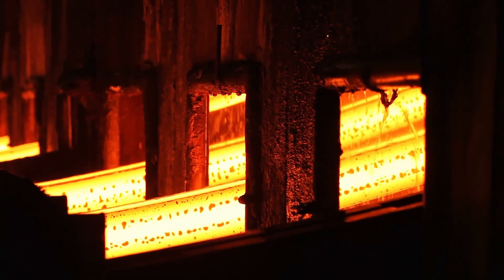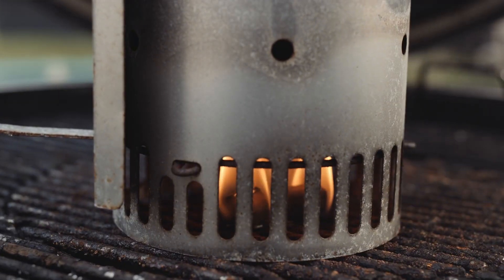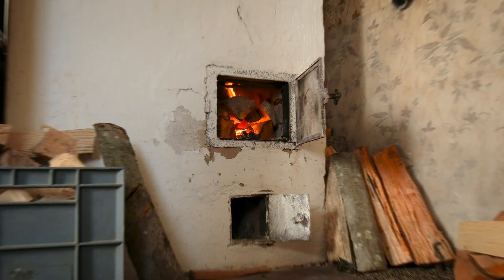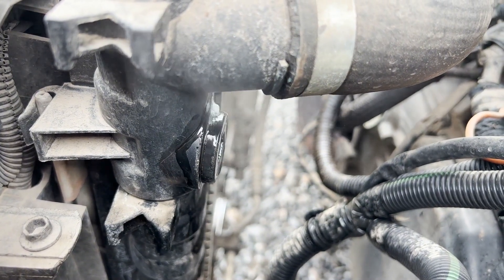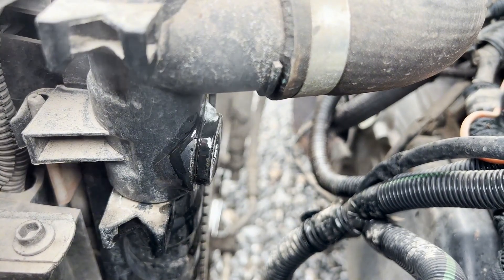Your lightweight furnace has no thermal mass. It makes heat and blows it at you. The moment it stops running, the heat stops. German heaters stored heat in thousands of pounds of material. One fire in the morning warmed the home until the next morning. No constant cycling. No electricity required. No wear and tear from running all day. That weight is why they lasted 80 years. Your furnace runs thousands of cycles every winter — each cycle creates wear, each cycle brings it closer to failure.